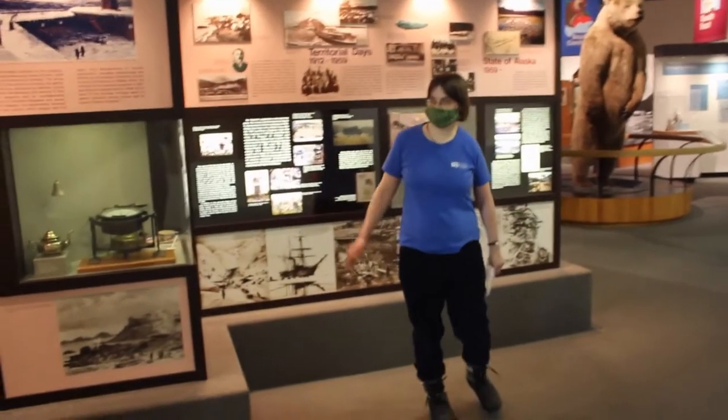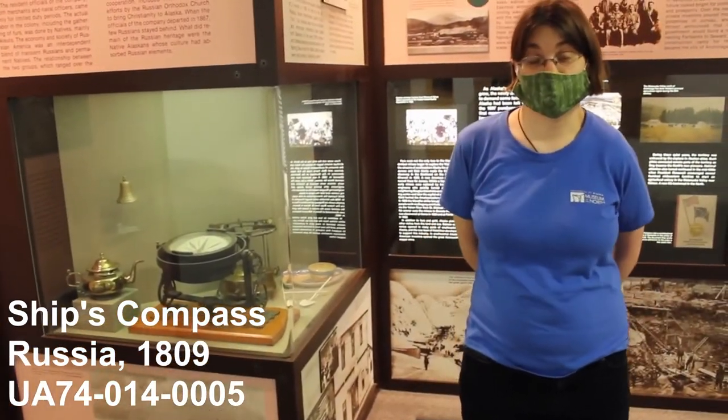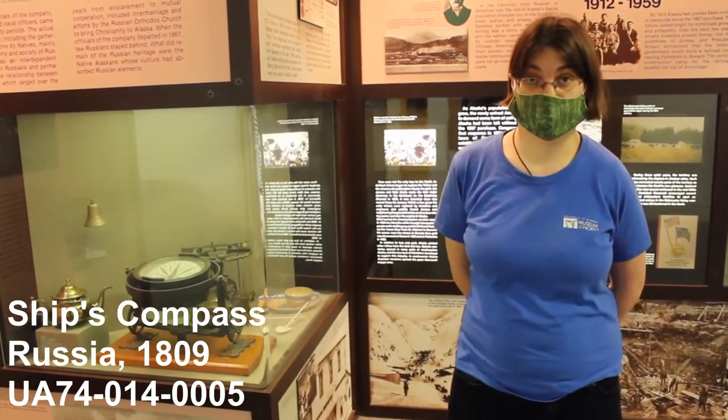The first object is the ship's compass from the 1800s, which came from a Russian ship. People have been exploring Alaska for thousands of years — the first people arrived in Alaska about 14,000 years ago and have been exploring ever since.